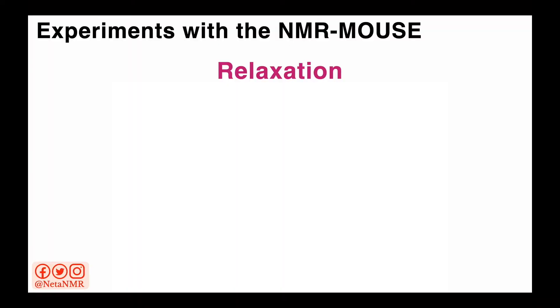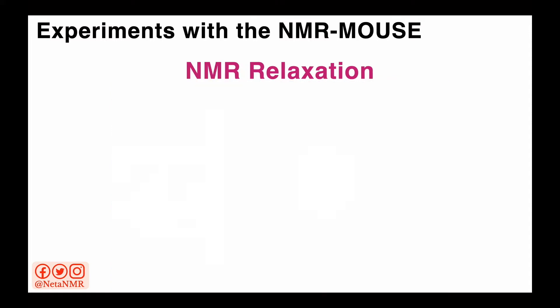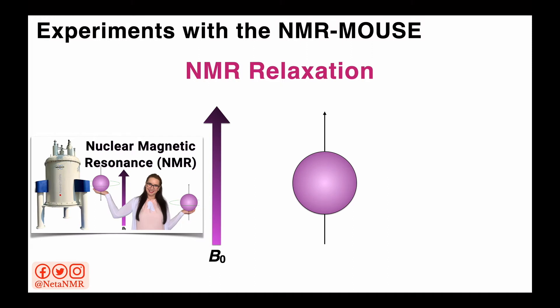Now that we've seen the kind of magnets used in mobile NMR, let's look at some of the NMR experiments we can acquire in low magnetic fields using the NMR mouse. We can measure relaxation — and by relaxation I don't mean resting, though that's a nice way to end a full day of running NMR experiments. By relaxation I actually mean NMR relaxation. We've learned the basic principles of NMR in a previous video, linked in the top right corner and in the video description.